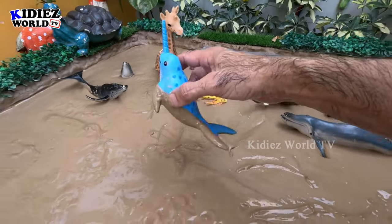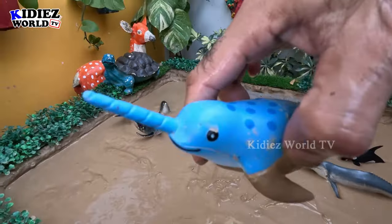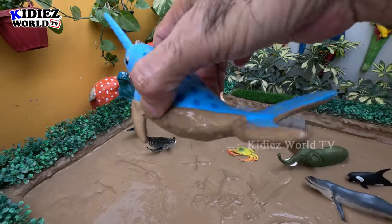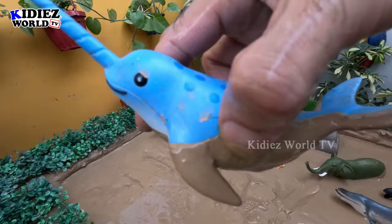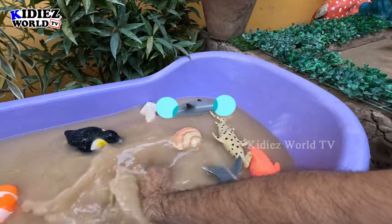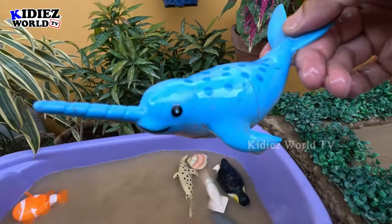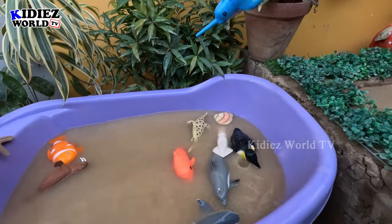The next one we have is a narwhal — wow! This fish has a horn, and a very big horn — that's a narwhal. Let's make her clean. Here we go — narwhal!